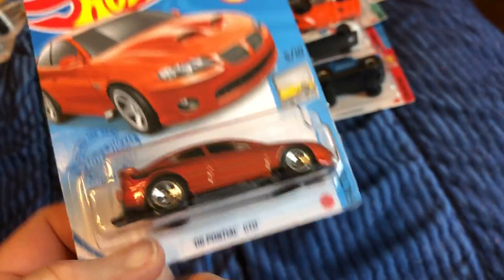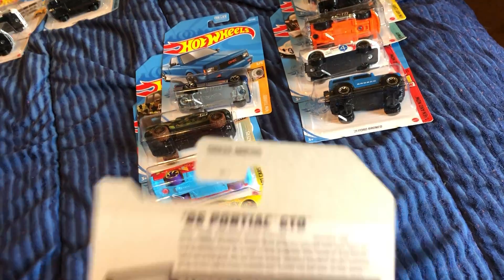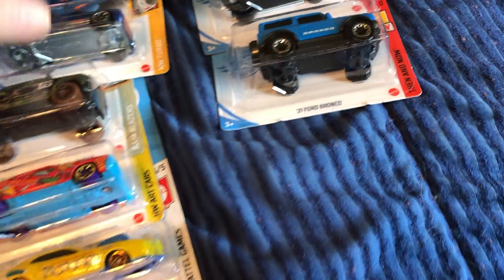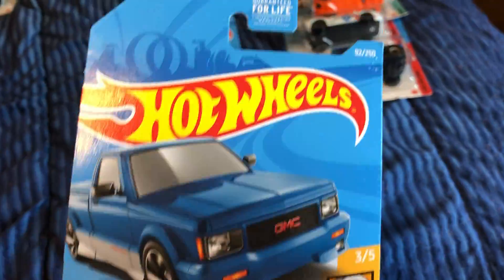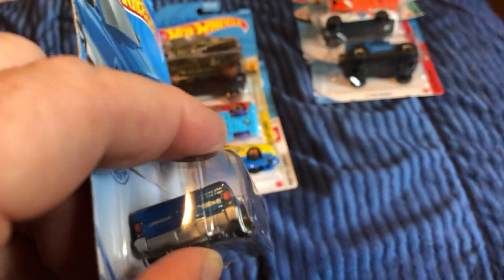Here's the back and front of the Pontiac GTO if you want to pause and read that. Also the GMC Cyclone — I did not pick this up as a new model, but in any case it's kind of cool.